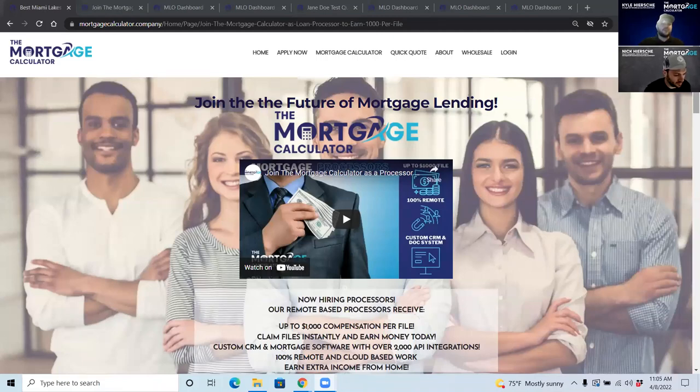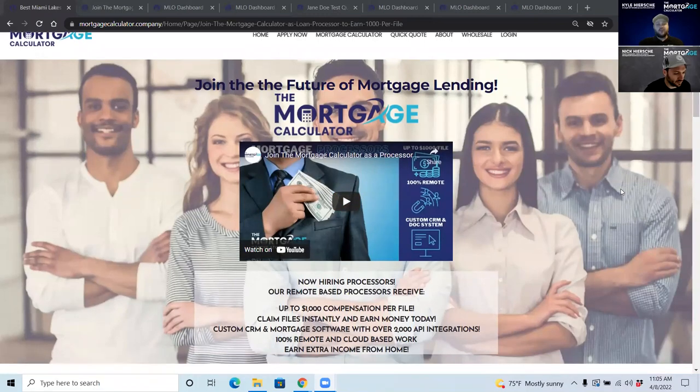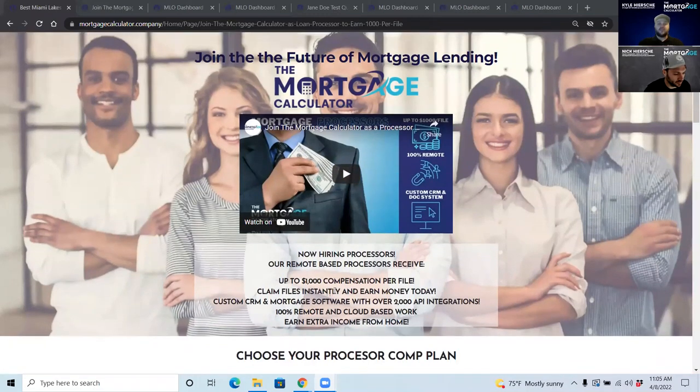We have 10 processors at the moment that we just brought on and we will be bringing on more. As a processor, you're going to earn up to $1,000 compensation per file.